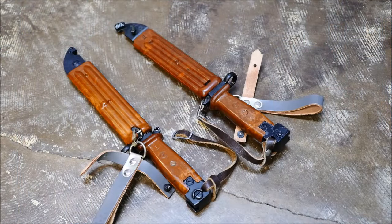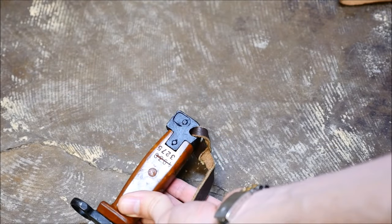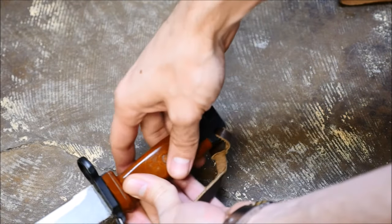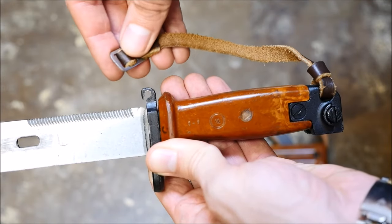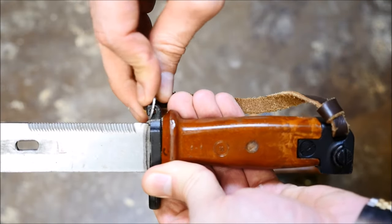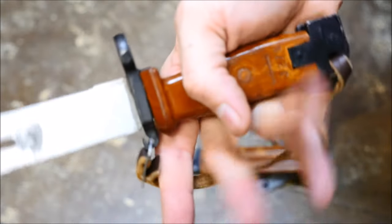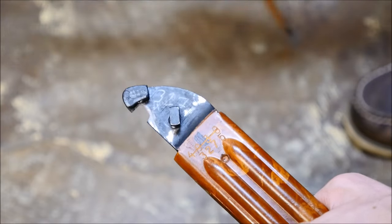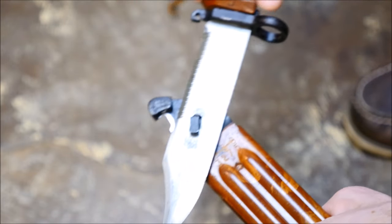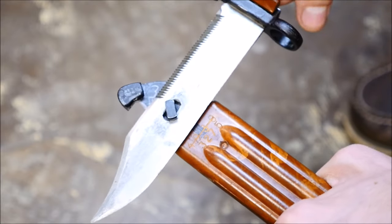Next we have the Bulgarian AK-74 bayonet. I have a thing for orange bakelite and these bayonets have plenty of it. The pommel is reinforced by steel, as soldiers less than effectively used the old bayonets as a hammer, and this was found to be a suitable upgrade. The blade features serrations that make it suitable for sawing, and the point itself is quite sharp. However, that isn't the neatest feature — this bayonet, when used with its scabbard, can cut wire, even electrified wire. There's also a retention strap to make it more effective as a combat knife. Really, this bayonet is just great looking and well thought out.